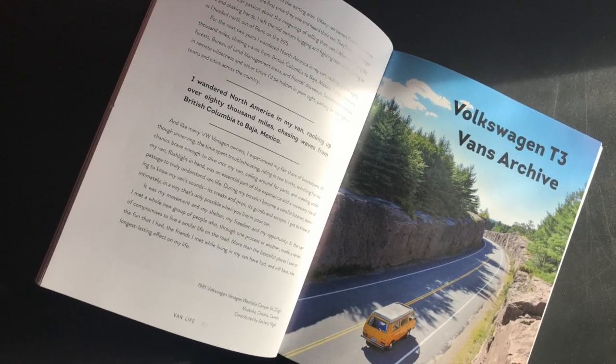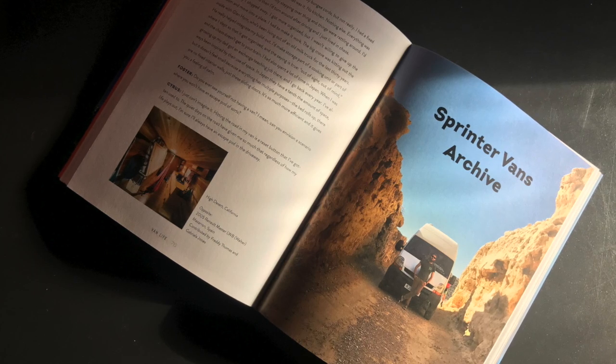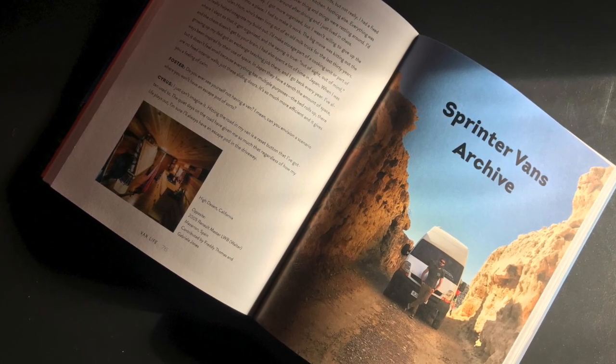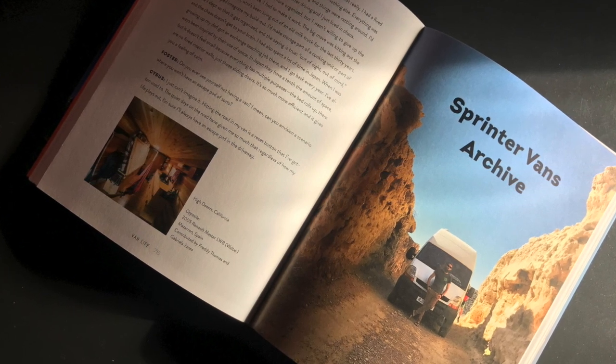It has interviews with lots of van lifers sharing their vans, their experiences and approaches to travel. There are loads of pictures of vans and it's divided into sections on types of van, from the iconic VW buses to panel vans, school buses and overland lorries with many others in between.